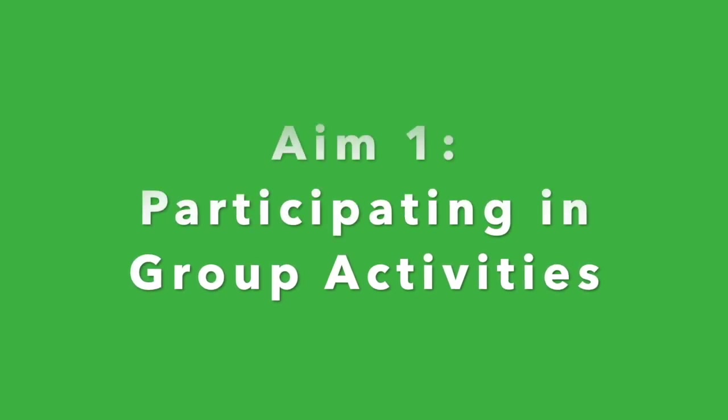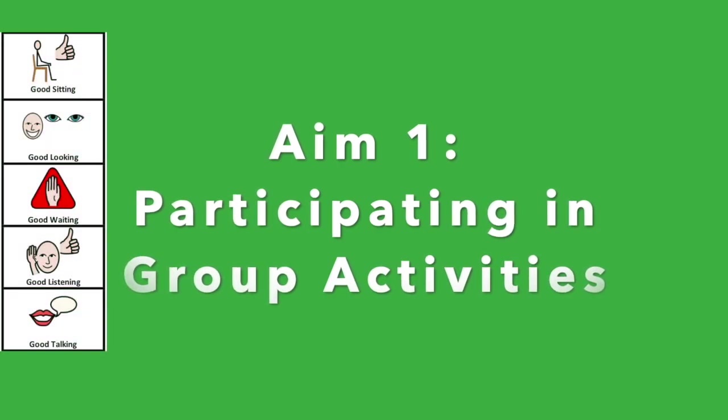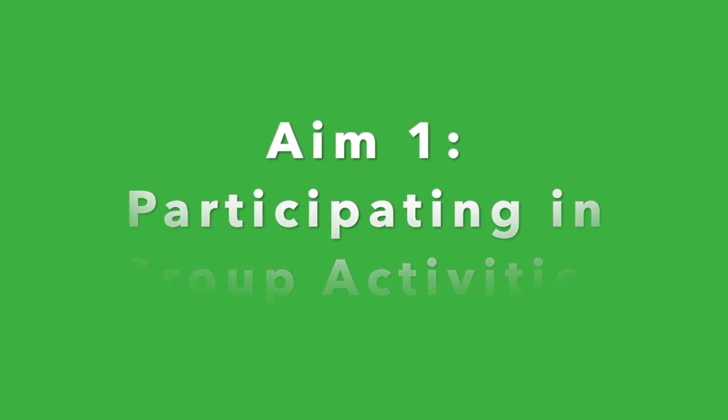Aim 1: Participating in group activities. Support your child to demonstrate good attention skills including good listening, good looking, good waiting, and good sitting. Praise your child when they are showing these behaviours to encourage them to do them more and more.